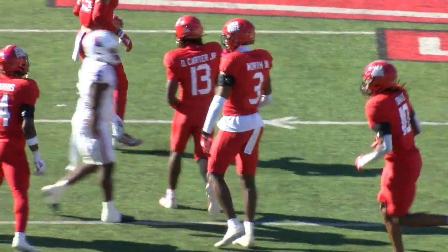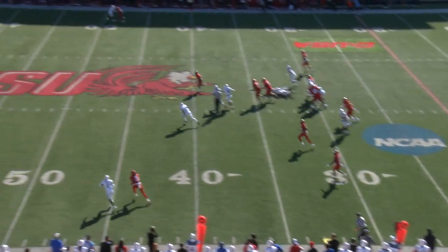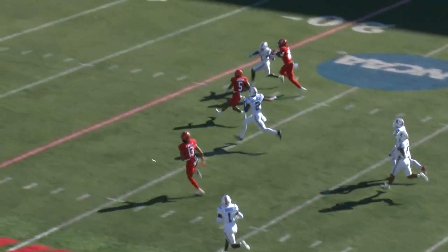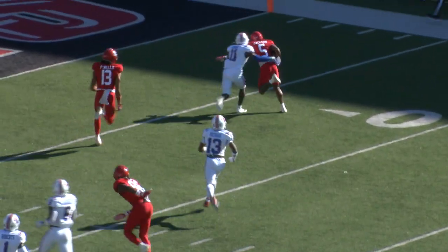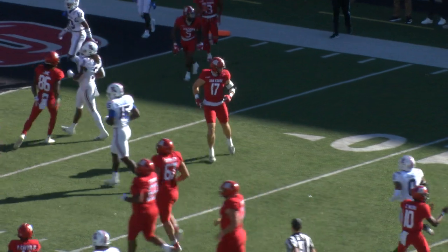Big stop there for the Jack State, the seventh-year senior, as he goes straight to the ground as he hands it off to Malik Jackson. Jackson, if he doesn't get tripped up, gets all the way down to the two-yard line. What a run.